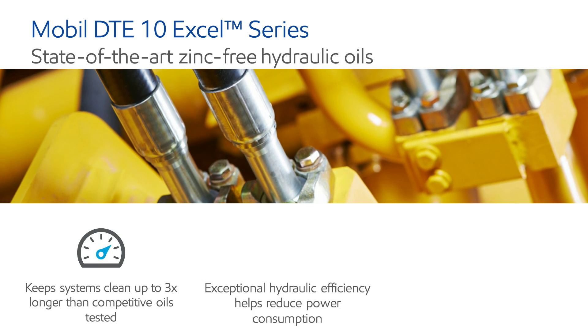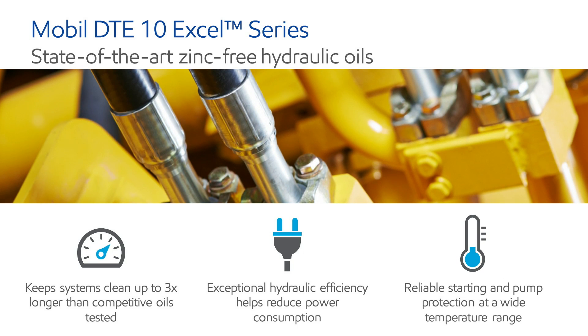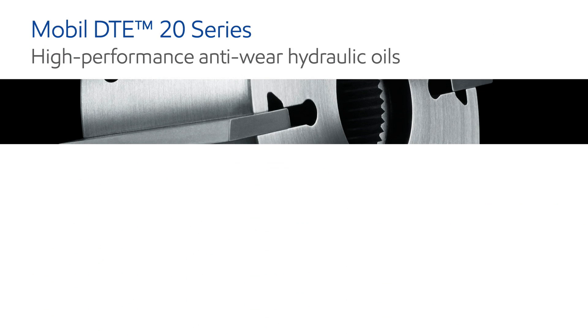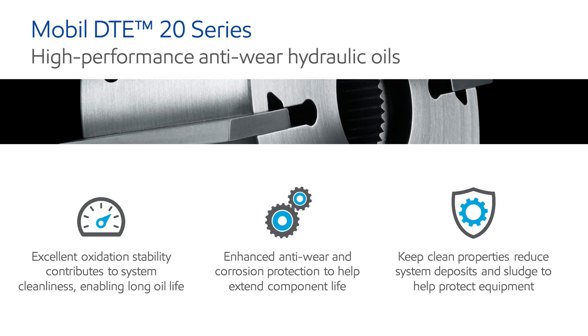Our best-in-class Mobil DTE 10 Excel series oils offer a wide range of performance benefits, including reduced power consumption and maintenance costs, while maximizing productivity. Our premium Mobil DTE 20 series oils have been developed with major equipment builders to meet the demanding requirements of high-pressure and high-output hydraulic systems.